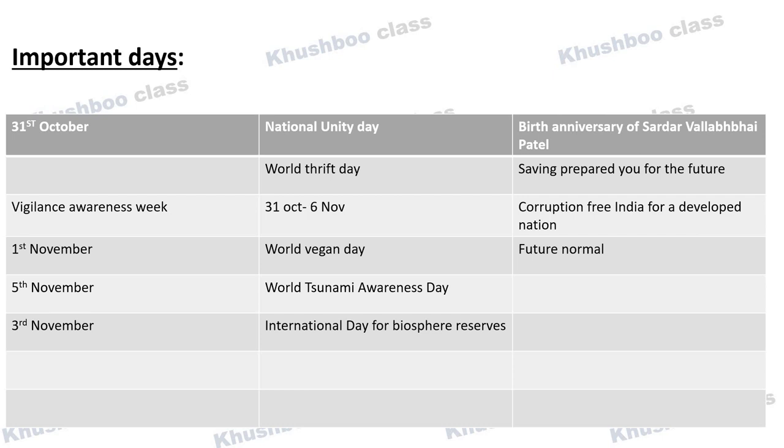Next, let's talk about important days. On 31st October, National Unity Day is celebrated to mark the birth anniversary of Sardar Vallabhbhai Patel. Also on 31st October, World Thrift Day is observed — this year's theme is 'Saving Prepared You for the Future'. From 31st October to 6th November, Vigilance Awareness Week is celebrated. The 2022 theme is 'Corruption Free India for a Developed Nation'.